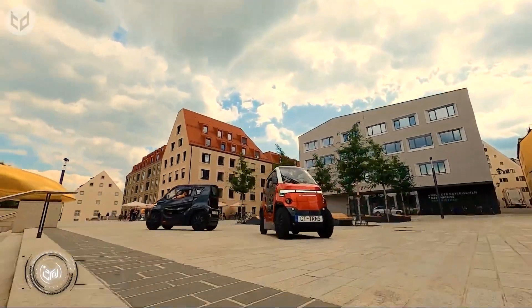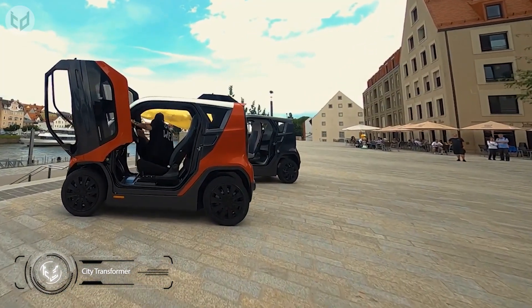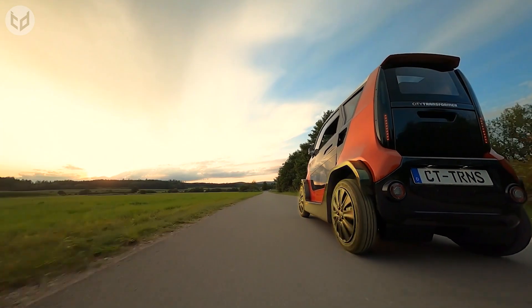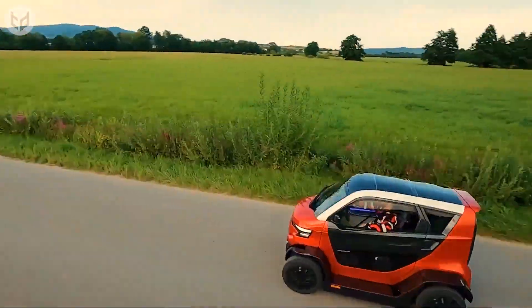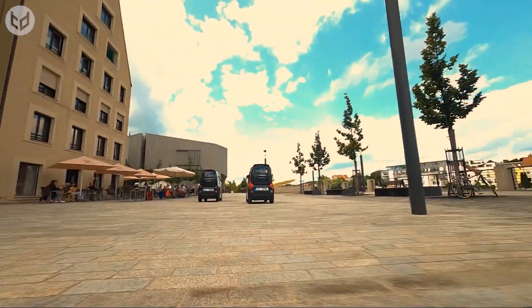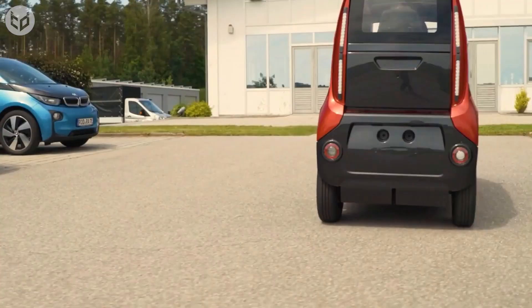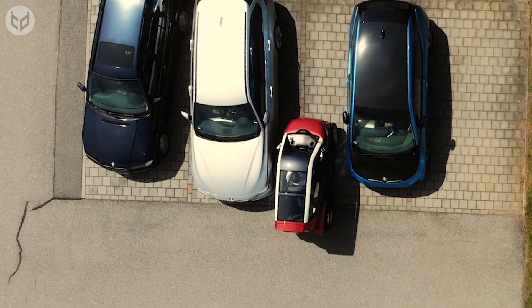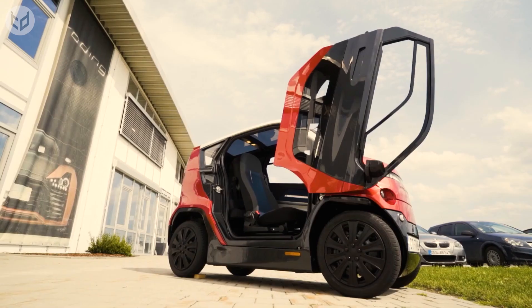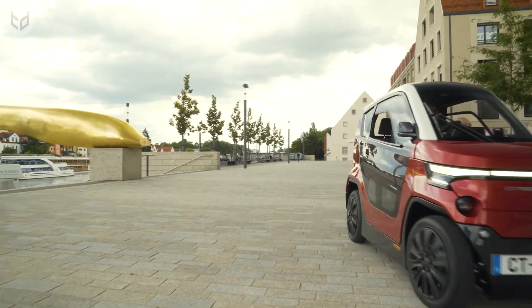Now we're going to show you the City Transformer. It has been dubbed the first electric foldable urban vehicle. What makes this car so unique is that it can change in size like an actual transformer, which helps it adjust and fit into tight spots. It was designed in Israel and manufactured in Germany. It's a bit similar to a mini car in terms of size and easy use, and parking is much easier than with a standard car. This car also comes with an LED light package, small overhangs, and a panoramic sunroof.